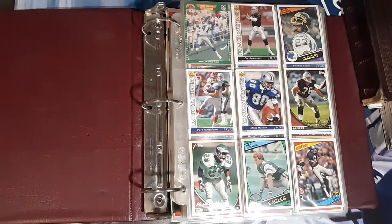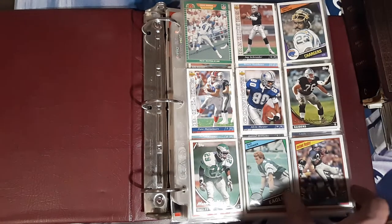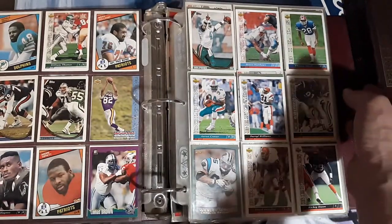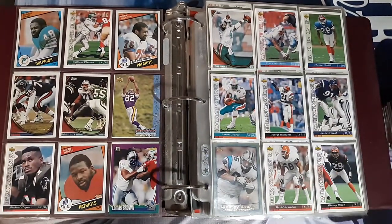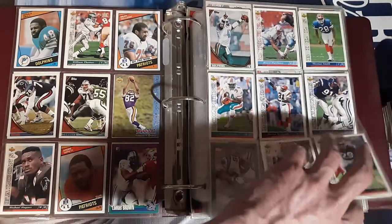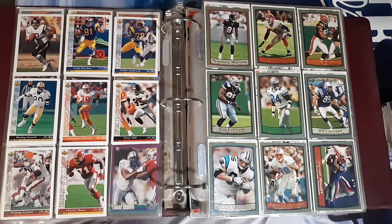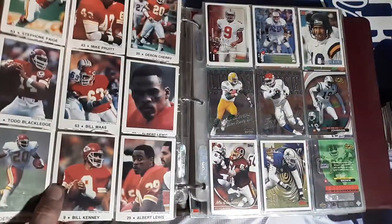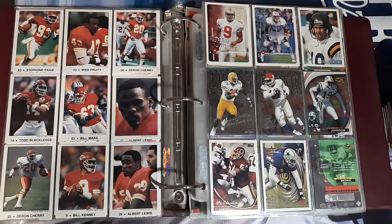First off the bat we got the 84 Steve Largent instant replay card, a few other 90s and 80s players, and they are front to back. Andre Tippett — Hall of Famer there. A lot of 93 Upper Deck, probably not going to keep most of these pages. That's a little more in good shape, then it goes to like 1998 Topps. Looks like we got some Kansas City Chiefs.